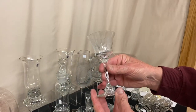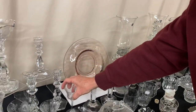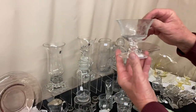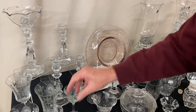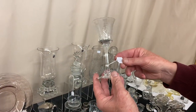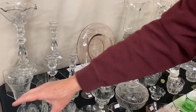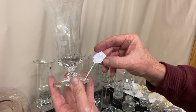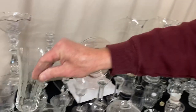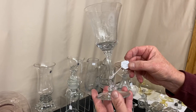Here we have a Symphone stem with Minuet etching — a cocktail glass at $15. Same pattern in sherbets at $8 apiece; we have two available. Symphone wine is priced $30 — we have two cocktails available as well. A Symphone iced tea — replacements are sold in North Carolina for $76 apiece; we have them priced at $22.50 apiece with two available. The Symphone goblet with Minuet etching is $18 — only one available.